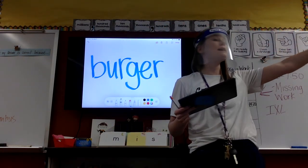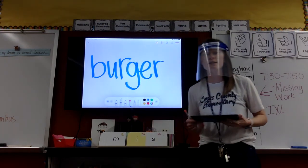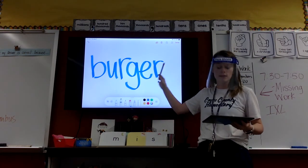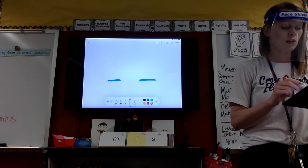Very good. What rule do we see in this word? Shout it out. Bossy R. What are the bossy R's in this word? Shout it. U-R and E-R. Very good. All right, erase.